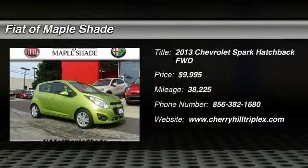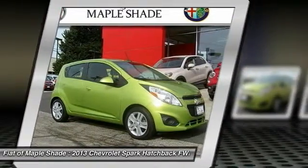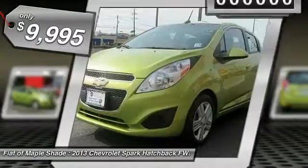The 2013 Chevy Spark, Chevrolet's first minicar, offers effortless driving on congested highways and roads with excellent fuel economy and is priced below $10,000.